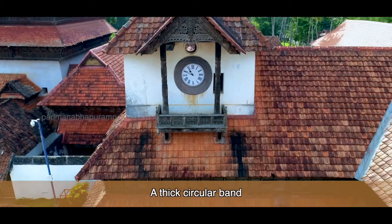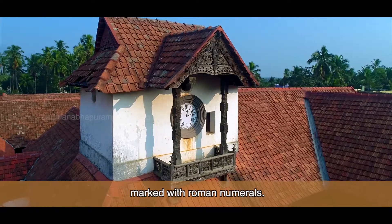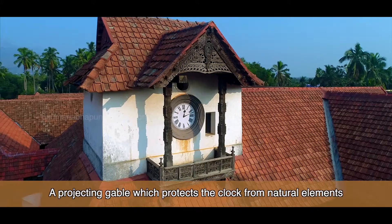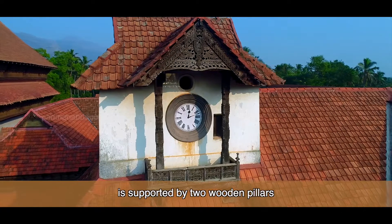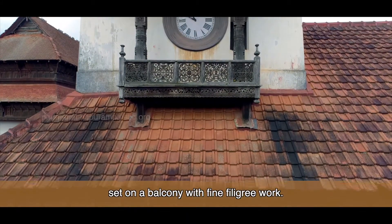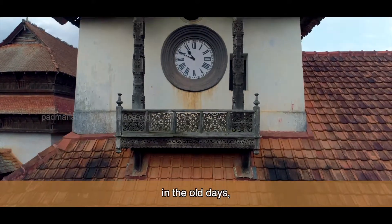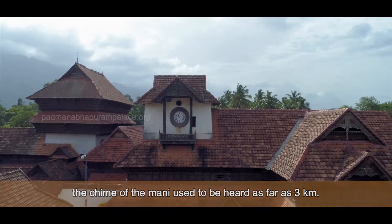A thick circular band frames the face of the clock, marked with Roman numerals. A projecting gable, which protects the clock from natural elements, is supported by two wooden pillars set on a balcony with fine filigree work. It is said that in the old days, the chime of the Manimeda used to be heard as far as three kilometers.